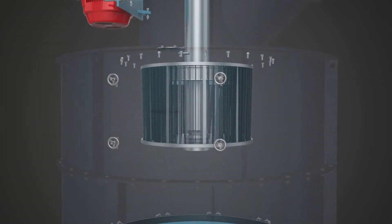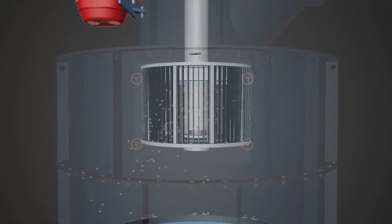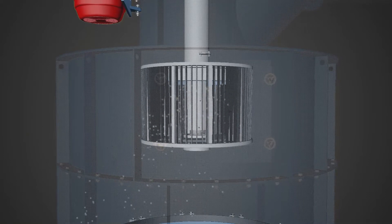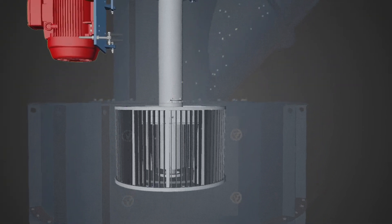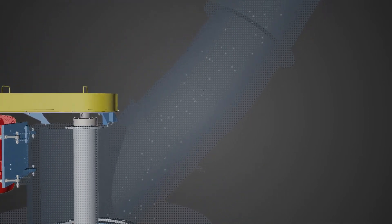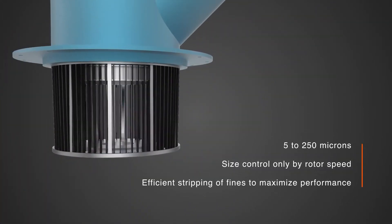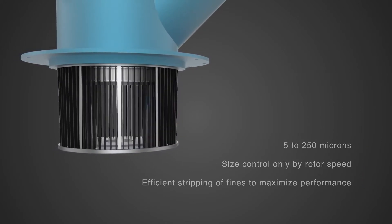The vertical oriented blades and separator rotor create a vortex, spinning the air and throwing coarse particles out to the sides, where they fall back to the grinding process. Fine particles are carried through the separator rotor and up to the cyclone or bag filter. The separator rotor speed can be adjusted to produce particle sizes within a range from 5 to 250 microns.